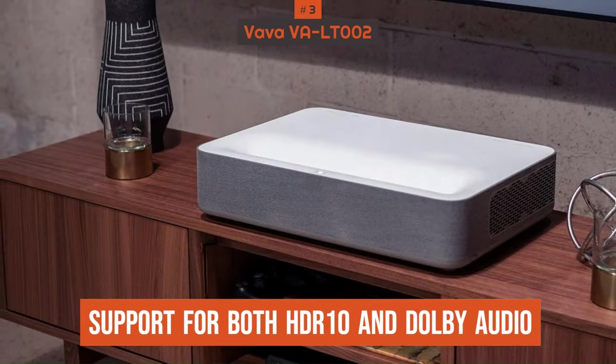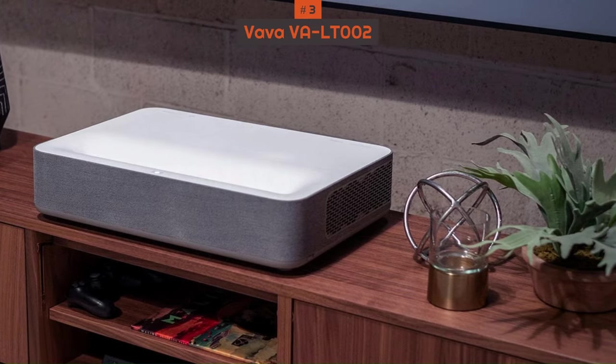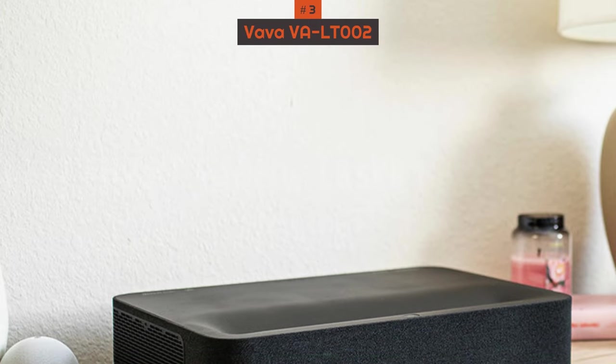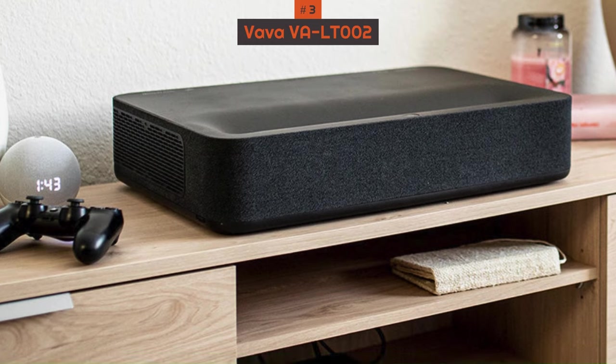We also like to see support for both HDR10 and Dolby Audio here, which will work well if you are primarily interested in a movie-watching experience. It's another model that's highly portable too, so you can easily reposition it or take it to different rooms, classrooms, meeting rooms, etc., if necessary.